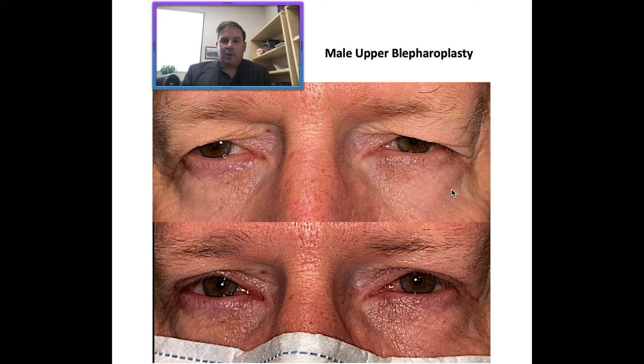Following his surgery, you can see he has nice elevation of these areas without a significant change of the brow positions. The typical brow aesthetic is that it's relatively flat and much lower on men than in women. After surgery, you can see that he has a nice horizontal brow that hasn't been changed significantly — it's still masculine, and by the way his incisions were done, he still looks like a handsome male.